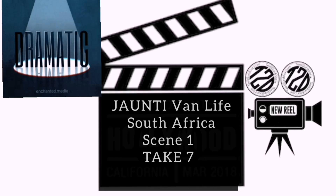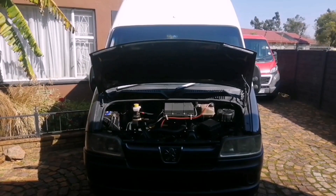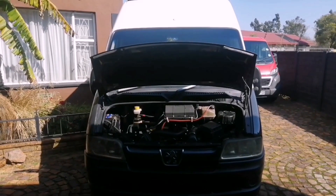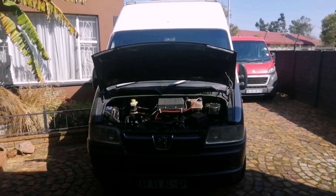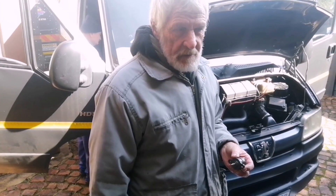Lights. Camera. Action. Hi everyone. Jaunty's still not working. The mechanic's coming this week. Okay so here we are with the van in trouble again.